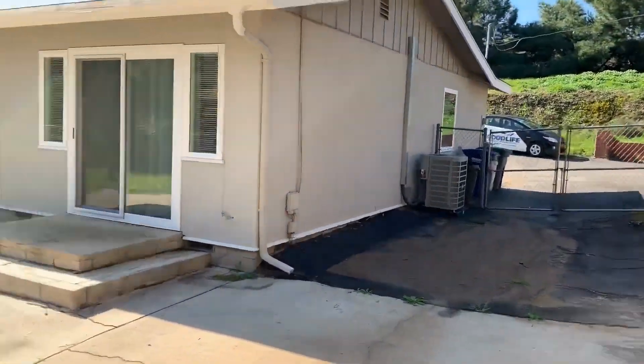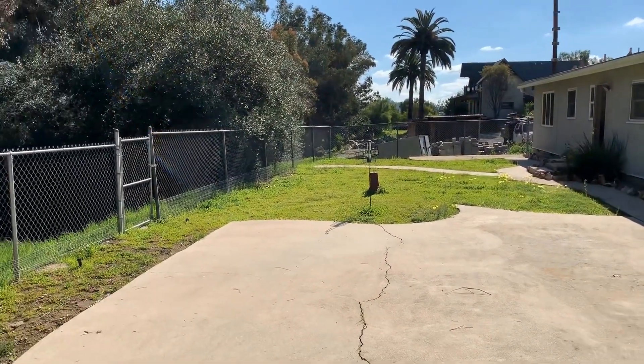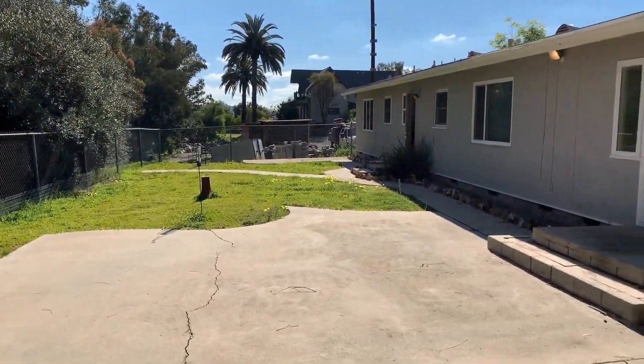Thank you very much for watching. If you're interested in viewing or applying to the property, please visit goodlifemgmt.com. Thank you.